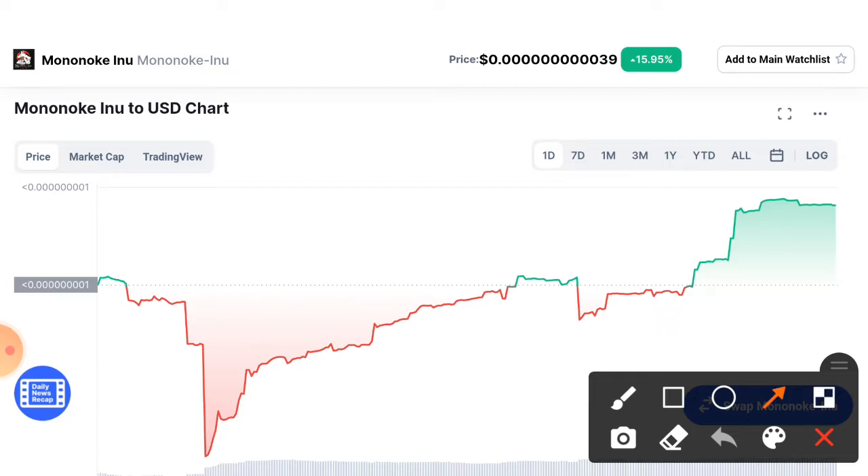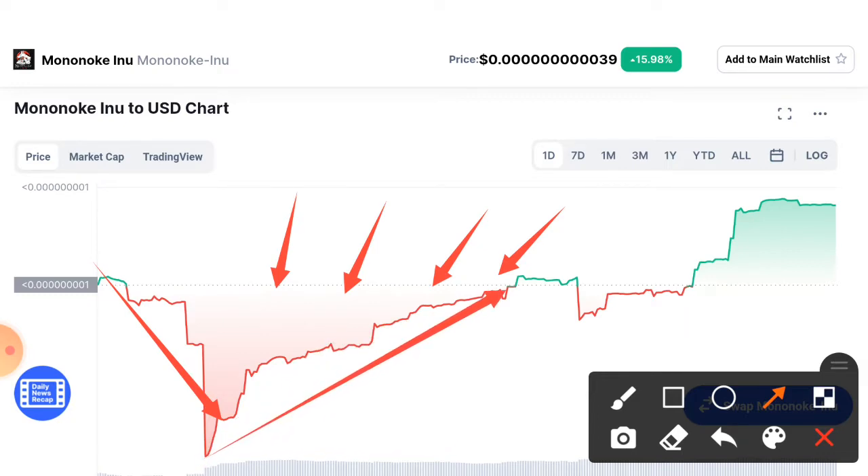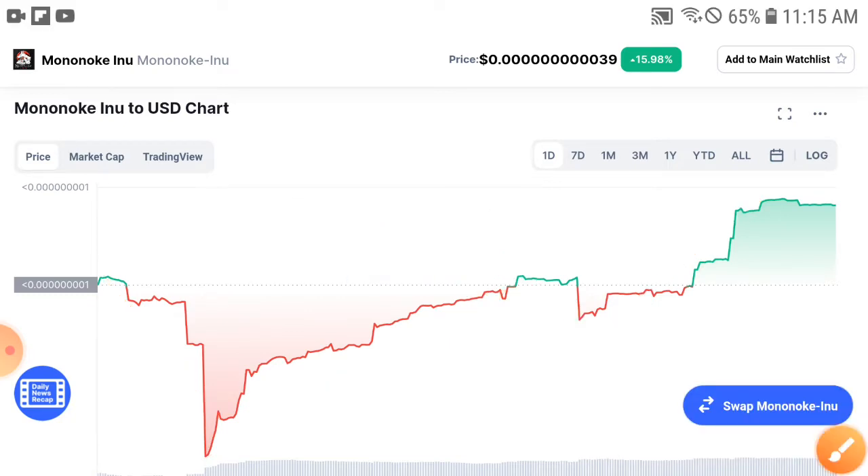Looking at the chart, the price dumped down from the resistance line — you can see the dotted resistance line here. They dumped down badly from that resistance line. But after every dump, as I tell you in every video, every coin will pump back up. So after this short-term temporary dump, they will pump again and hit the resistance line.